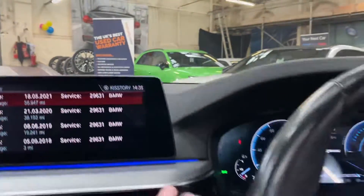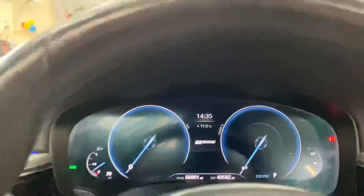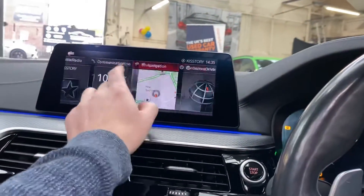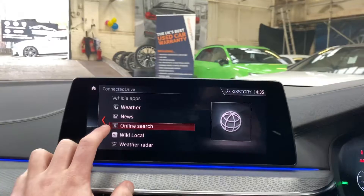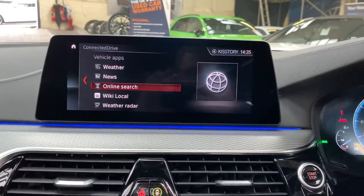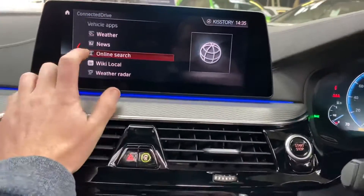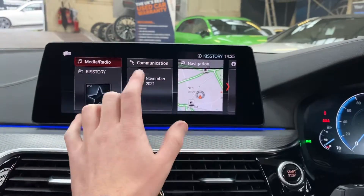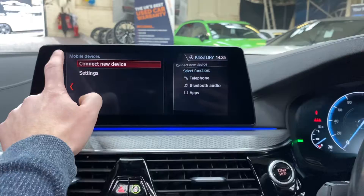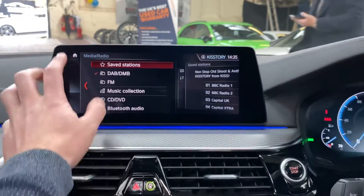The car has covered just over 66,000 miles. Going into Connected Drive Plus, you can access online search, news, and weather — really handy on an e-Drive car if you're searching for a destination with specific charging applications nearby. We also have Bluetooth telephone and audio, a Bluetooth music connection, and a front CD slot.